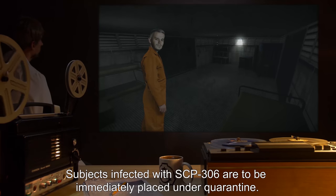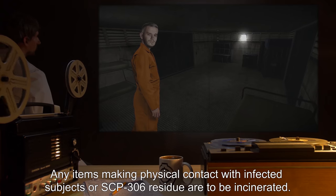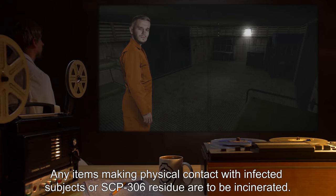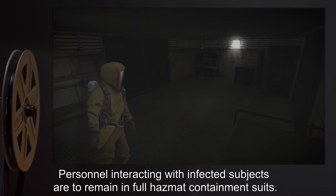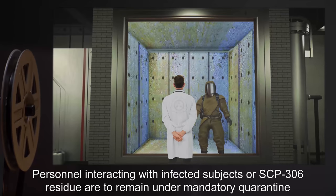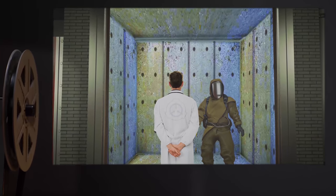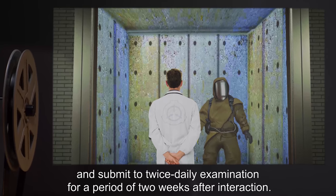Subjects infected with SCP-306 are to be immediately placed under quarantine. Any items making physical contact with infected subjects or SCP-306 residue are to be incinerated. Personnel interacting with infected subjects are to remain in full hazmat containment suits, and are to remain under mandatory quarantine, submitting to twice-daily examination for a period of two weeks after interaction.